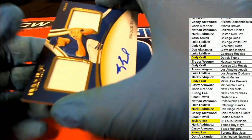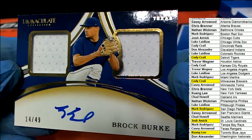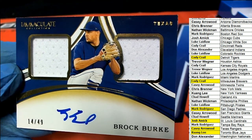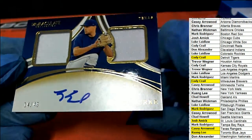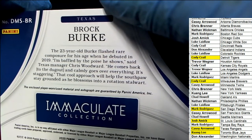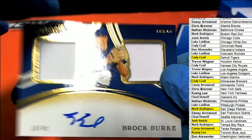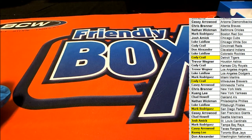The final hit in the box break — hit number six — is a Texas Rangers auto for KCA. Congratulations Casey with a Brock Burke double relic auto, 14 of 49. All right, very nice man — some great things coming out of Immaculate Baseball. Six hits!